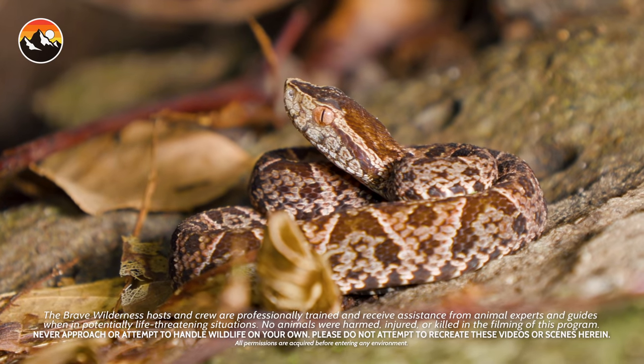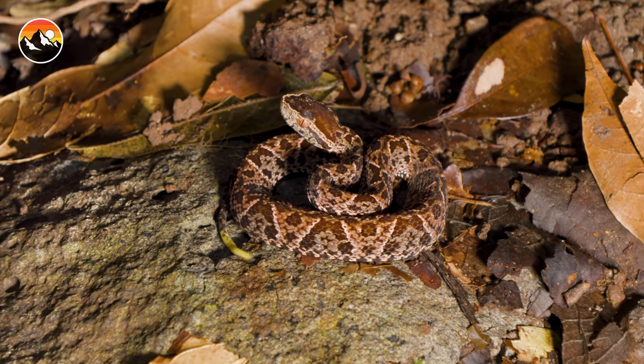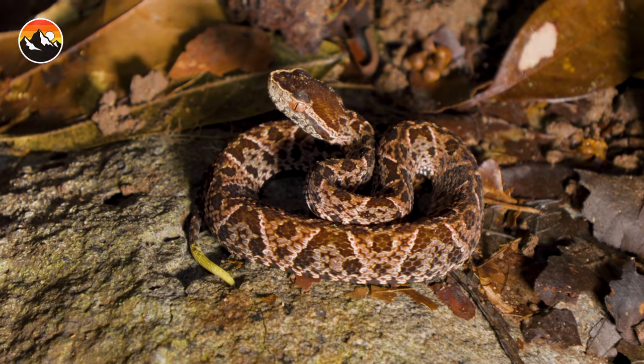We've got a baby fer-de-lance right here. Now in this curled up pose like that, you can see this S-shaped design. That snake is ready to launch and strike.